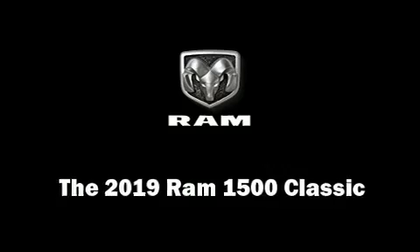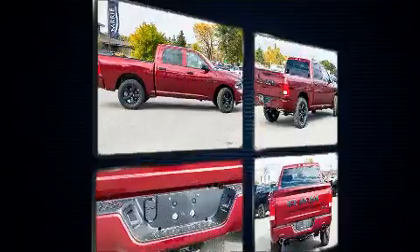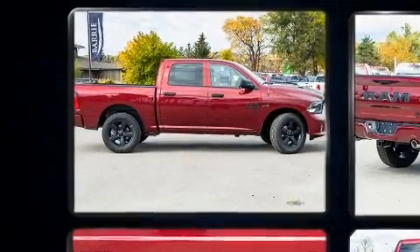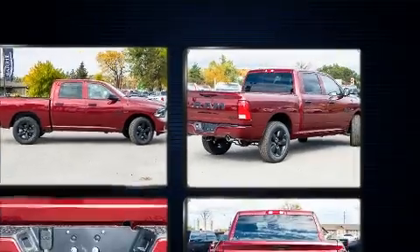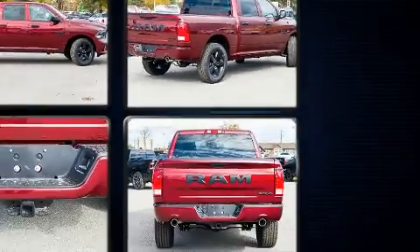You can expect a lot from the 2019 Ram 1500 Classic. This four-door, six-passenger truck stands out among competitors in its class. Under the hood, you'll find an 8-cylinder engine with more than 350 horsepower, providing a smooth and predictable driving experience.